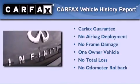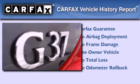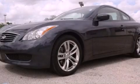This Infiniti has had only one owner, and it qualifies for the Carfax buyback guarantee. This vehicle won't last long at this price, call and arrange a test drive now.